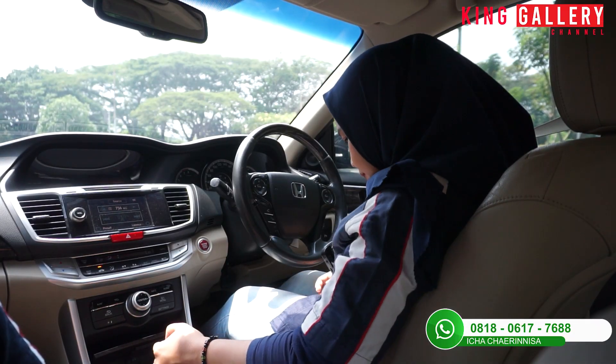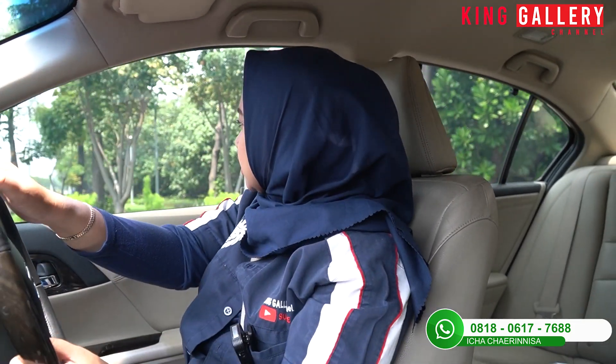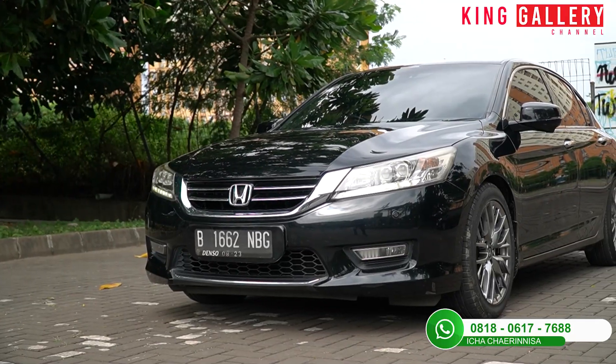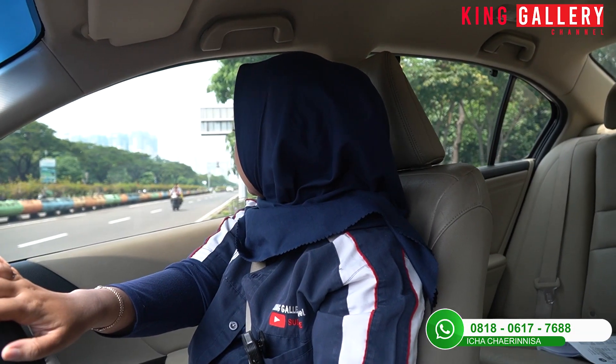Oke bismillah, disini Ica sudah pakai sabuk pengamannya dengan baik. Langsung aja kita berbincang sambil test drive mobilnya. Sedan yang nyaman ya kan.